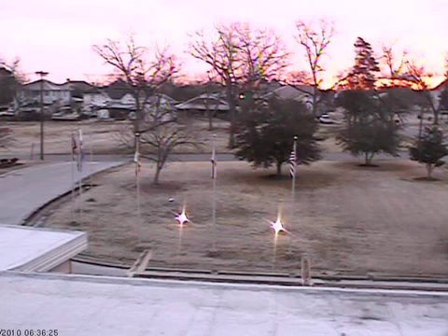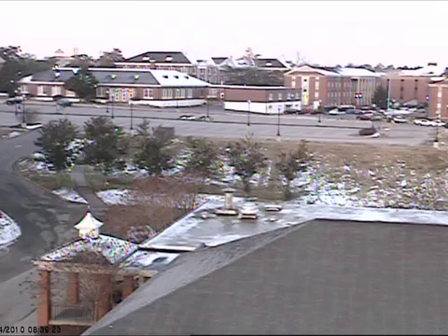In Demopolis, still a little bit of snow visible on the rooftop, but not much on the grassy areas. In Troy, most of that snow is gone, but still a little bit in some of the shadowed areas.